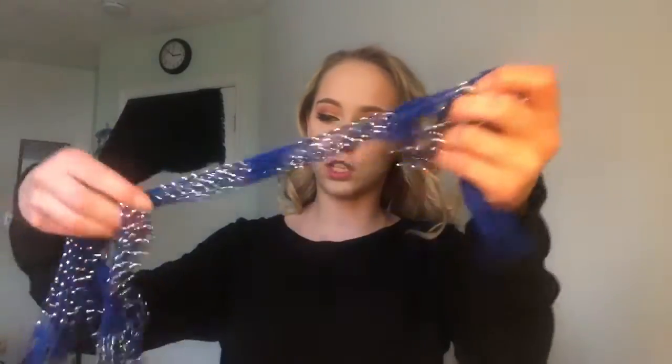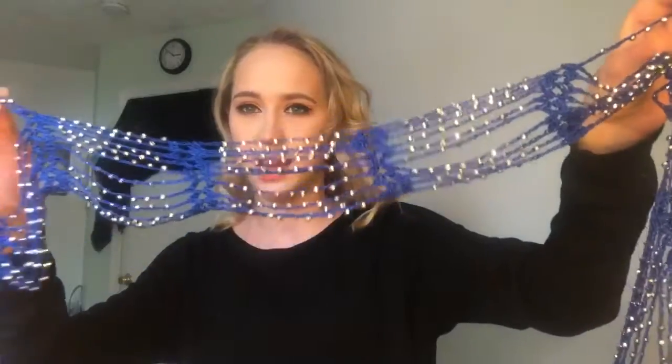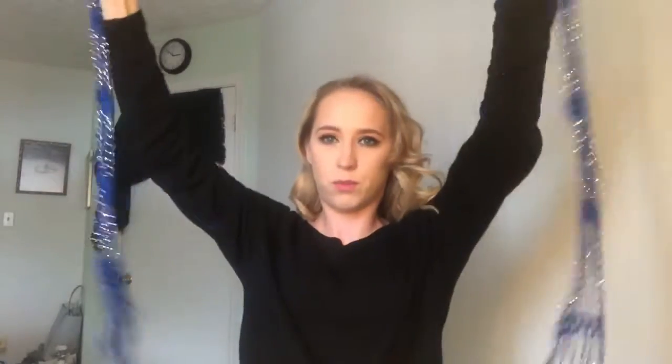Next up are these cute little itty bitty accent scarves. Now because I wear scarves as a fashion choice and as a warmth necessity, I will not be keeping these. I do have a friend in mind to give these to. This is a nice royal blue, little studded beaded scarf that would be really cute to just loop around once and have as an accent with a plain sweater. But like I said, I wear them for warmth as well and this isn't keeping anybody warm.